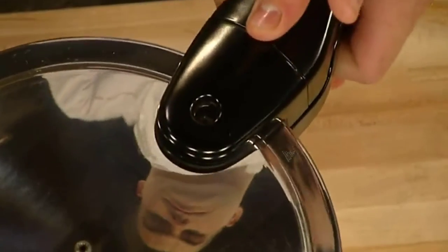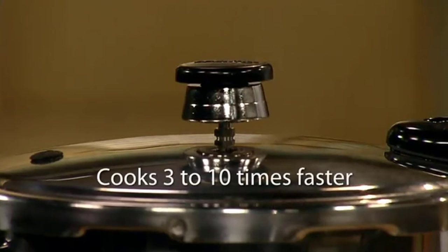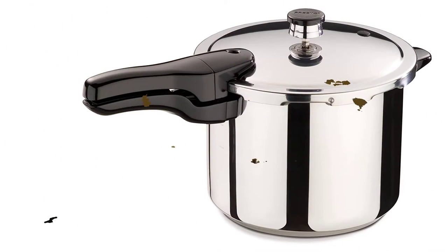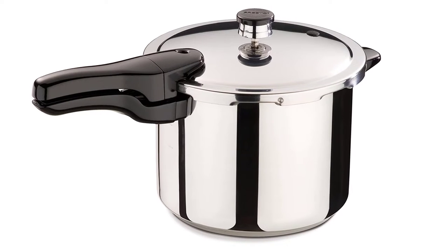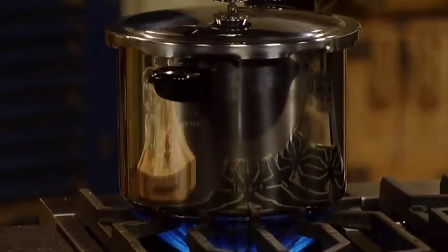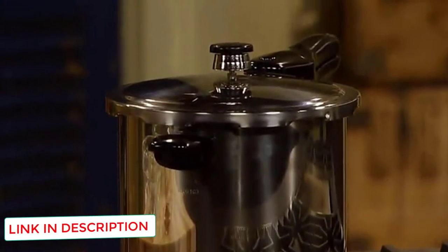A great kitchen tool for busy people, the Presto 01362 6-Quart Stainless Steel Pressure Cooker is dishwasher safe and can be used on all heat sources, including induction. At 5.7 liters capacity, you can cook meals for the whole family in no time. Stovetop pressure cookers are not equipped with preset and programmed functions such as sauté and slow cook, usually found on their electric counterparts, and the Presto 01362 is no different.